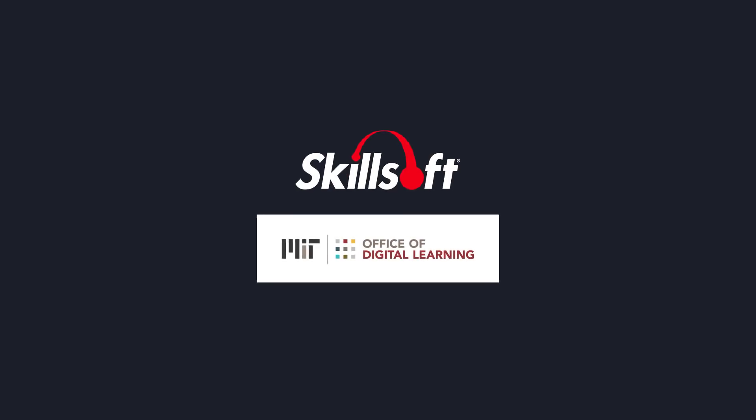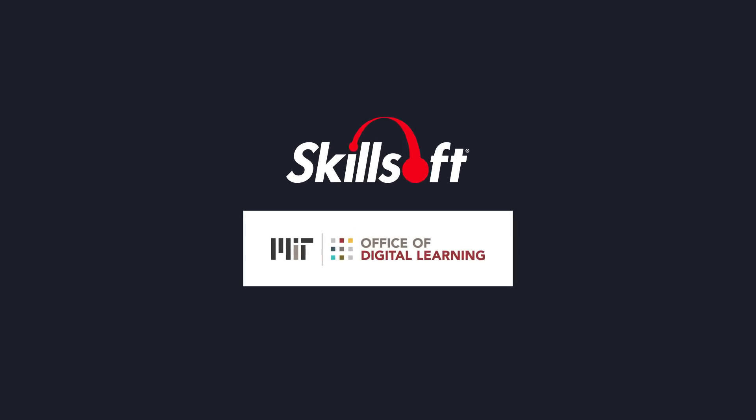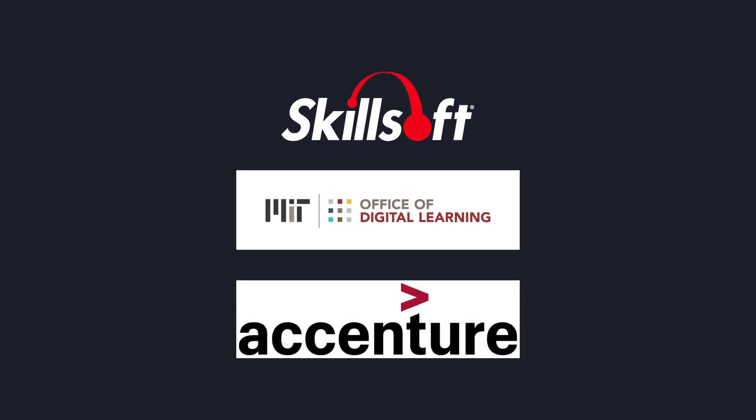This is why we've partnered with the Massachusetts Institute of Technology's Office of Digital Learning and Accenture to embark on an extensive research initiative designed to delve into the science of learning. We want to more precisely unlock which instructional strategies drive engagement and retention in a video-based instructional experience.